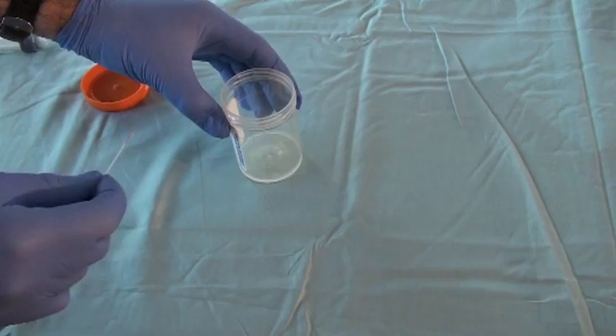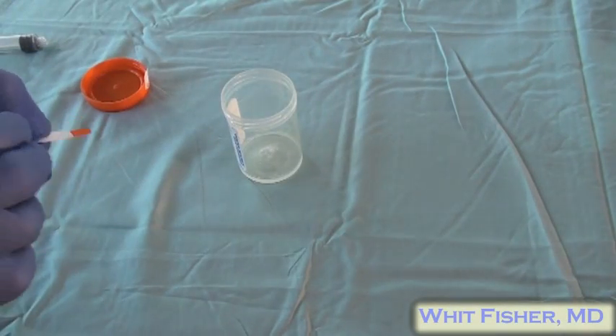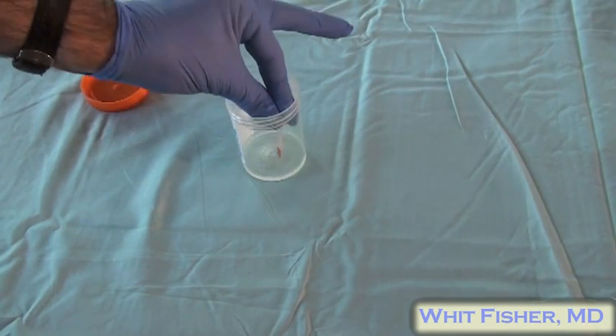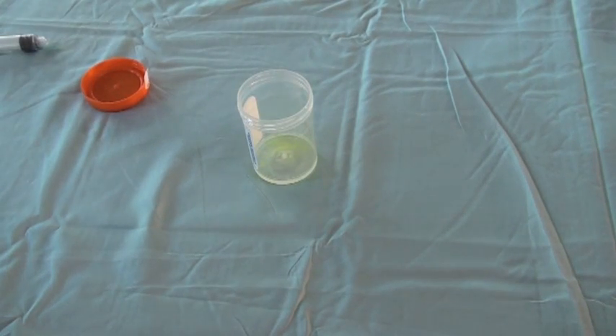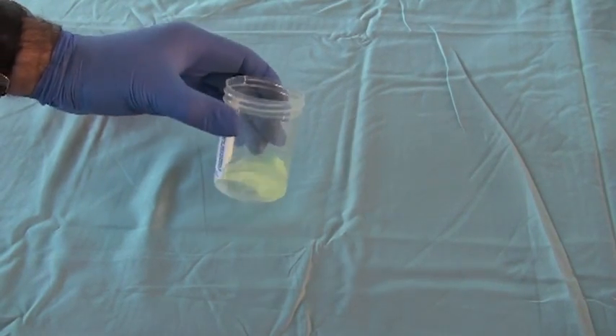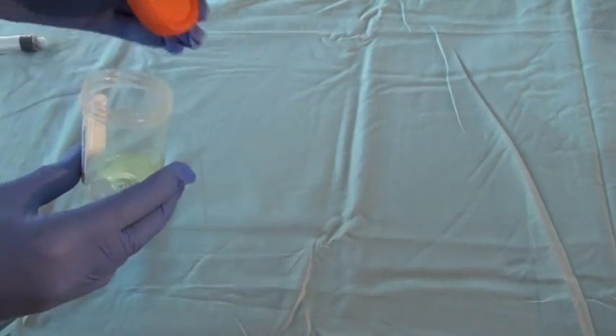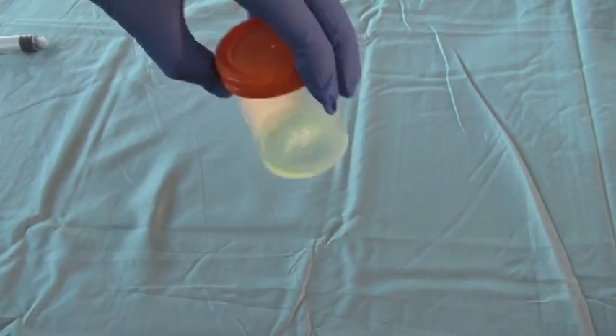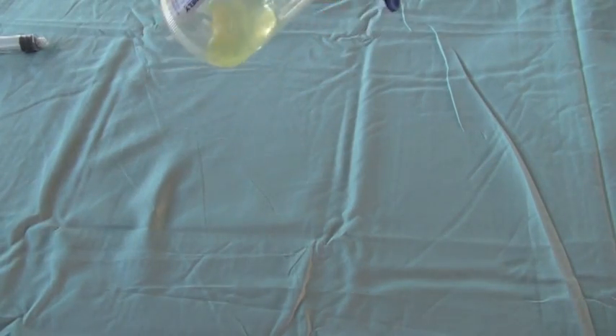Then, just to help our friends in the lab humor us, add a little tiny dip of fluorescein just to make this really look like urine, so you don't put anybody in an uncomfortable position. Voila, there you go. Now send it off to the lab as a urine drug screen only and wait for your results.